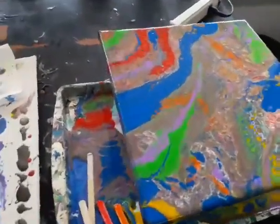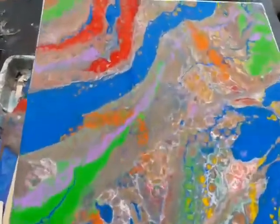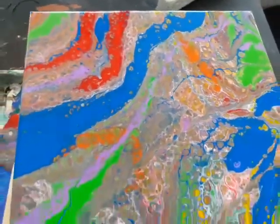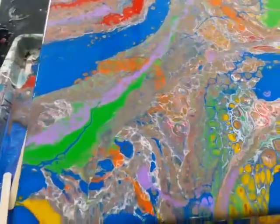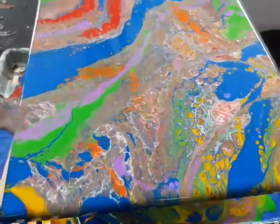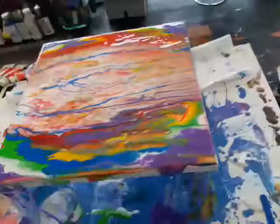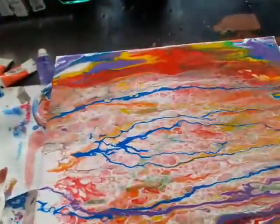I had so much paint left over. So this is how the first one's starting to settle out — not as rainbowy as the second one. This is the second one.